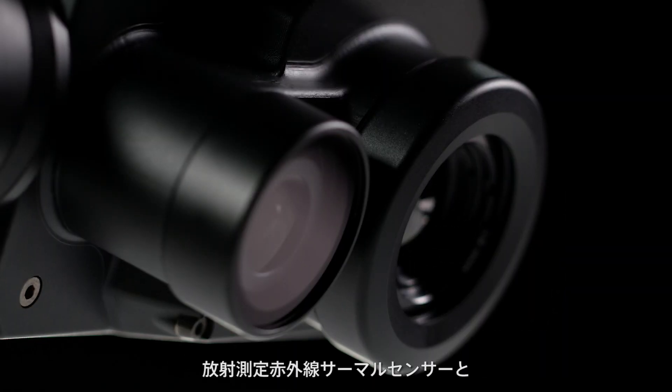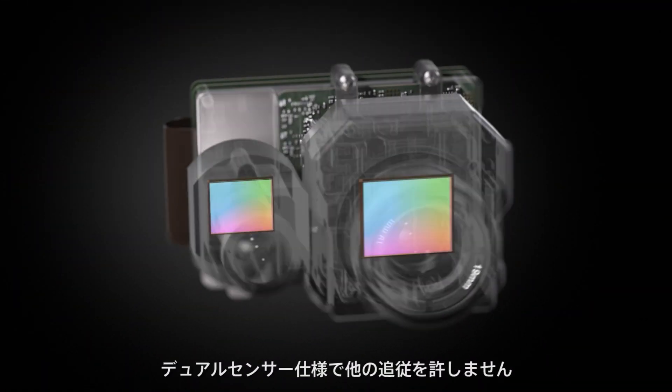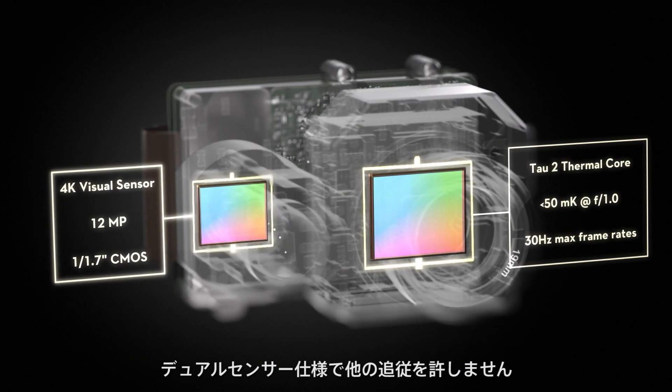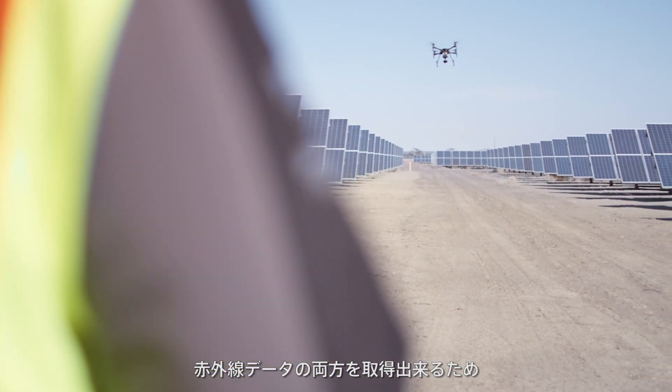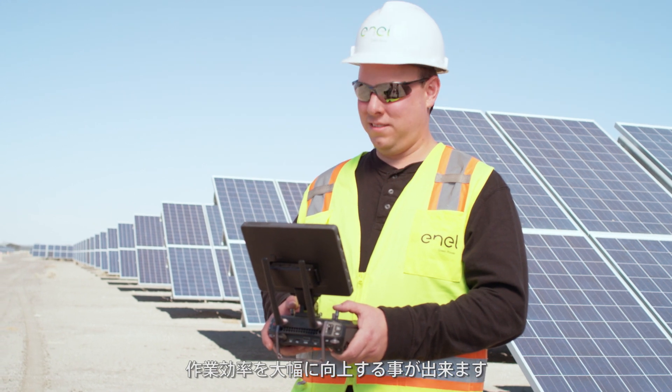The ultimate thermal imaging solution that packs twice the power through a dual sensor configuration, pairing a radiometric thermal sensor with a 4K visual camera. The XT2's dual sensor setup lets pilots do more in less time, collecting easily comparable visual and thermal data in a single flight.